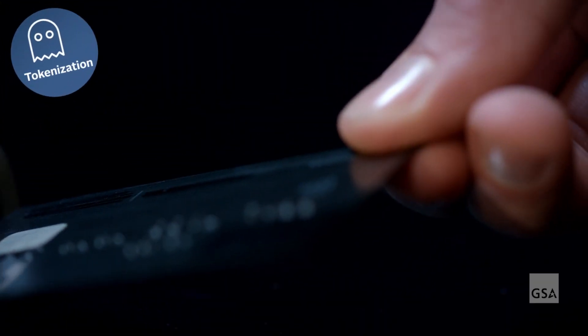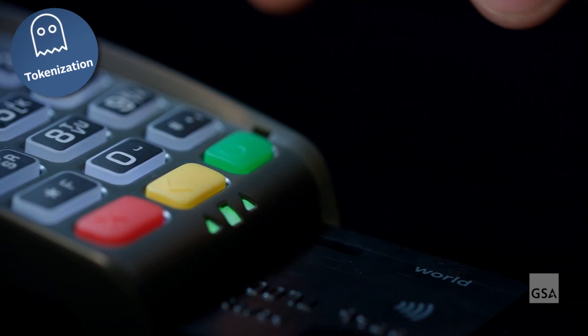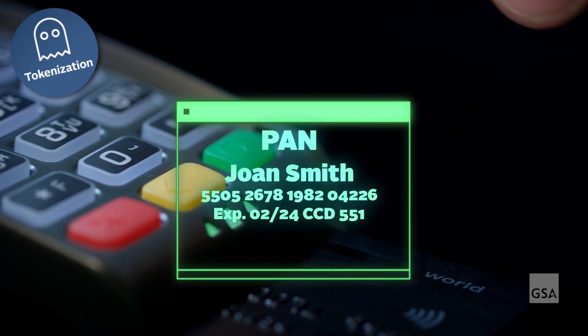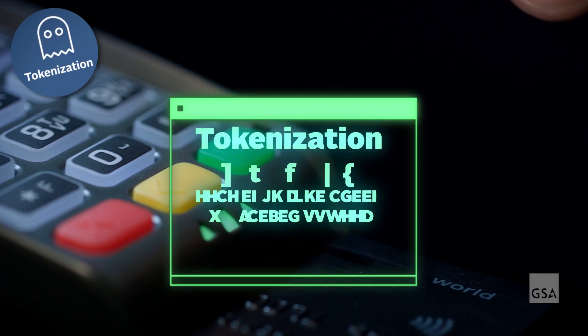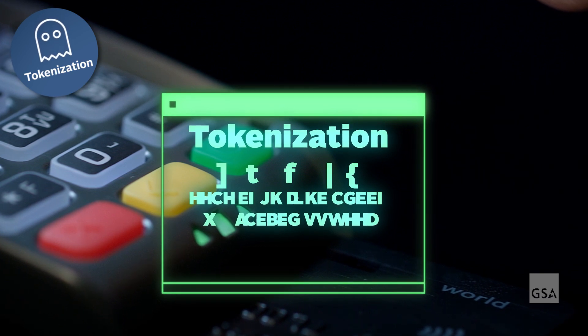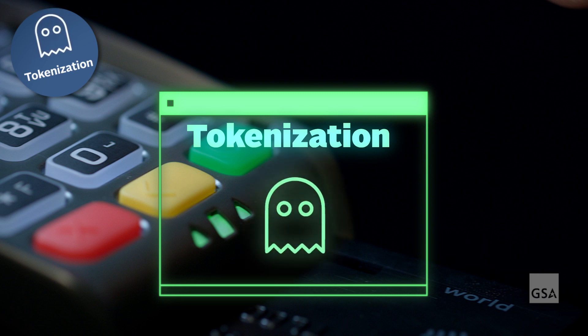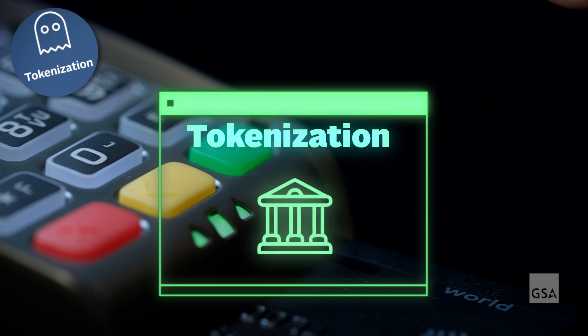First, you give the merchant your GSA SmartPay card for the purchase of authorized goods and services. Only, instead of giving the merchant your personal account number or PAN and other account details, a random string of characters — or a token — is assigned to your account in place of your PAN. This way, the token holds no value to anyone if intercepted, and your PAN is invisible to the merchant.